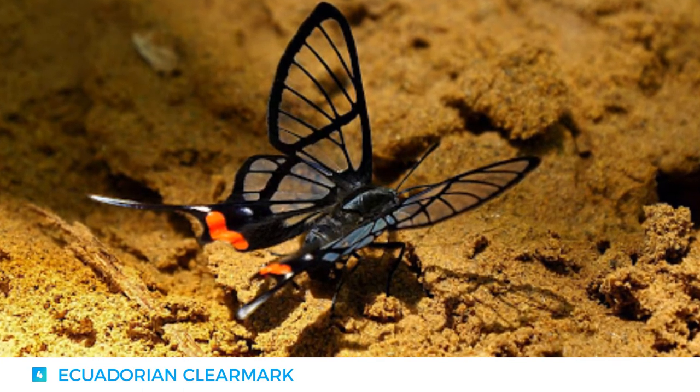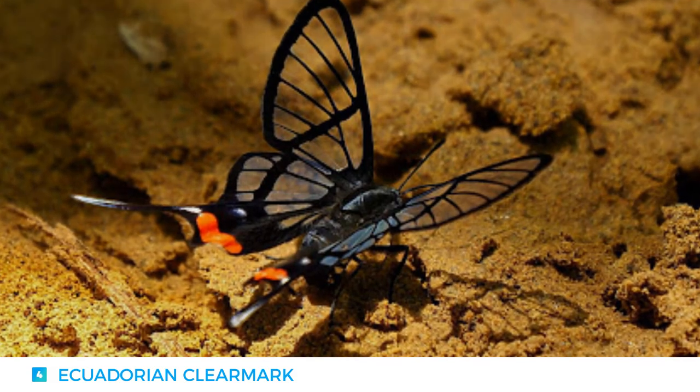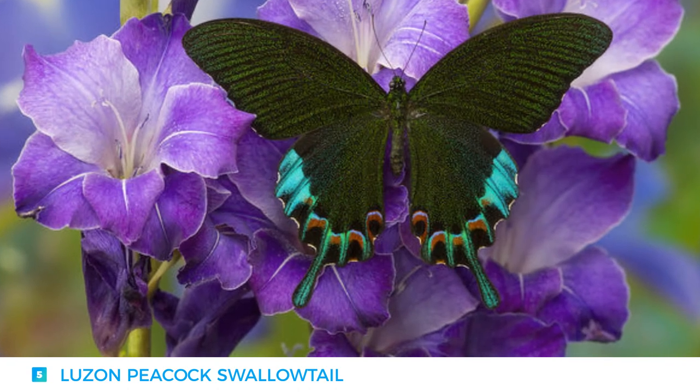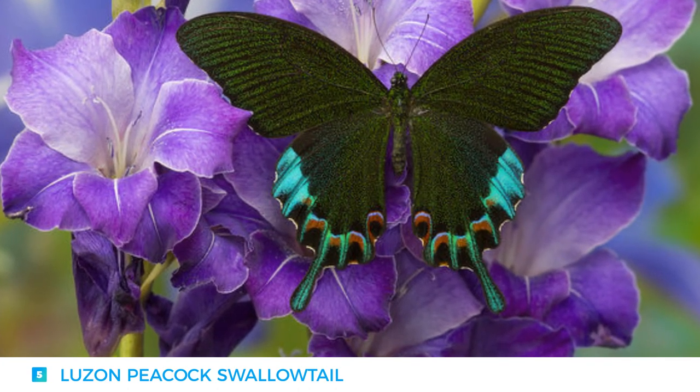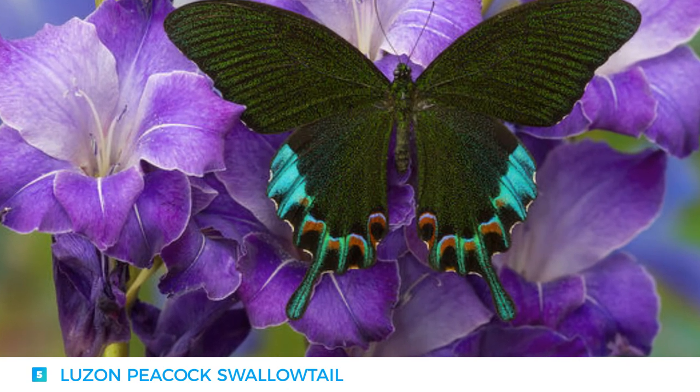If attacked, they secrete a yellow fluid on their thorax. A somewhat unusual fact is that a butterfly's taste senses are located on its feet — that's how it tastes its food.